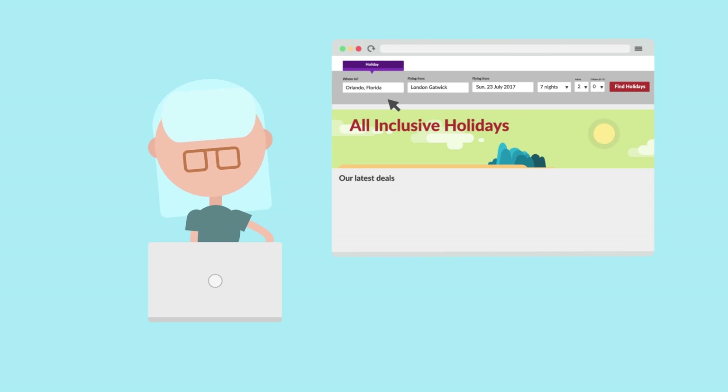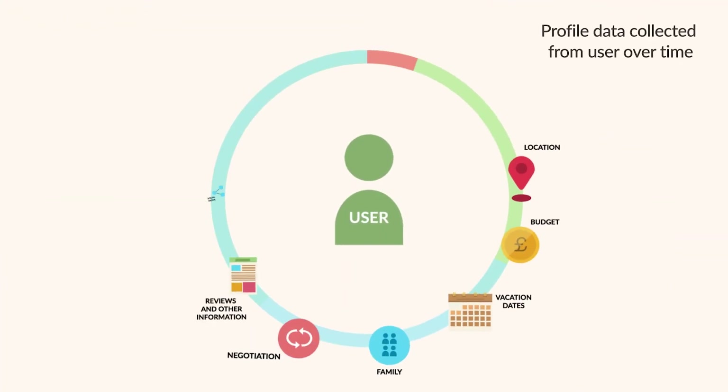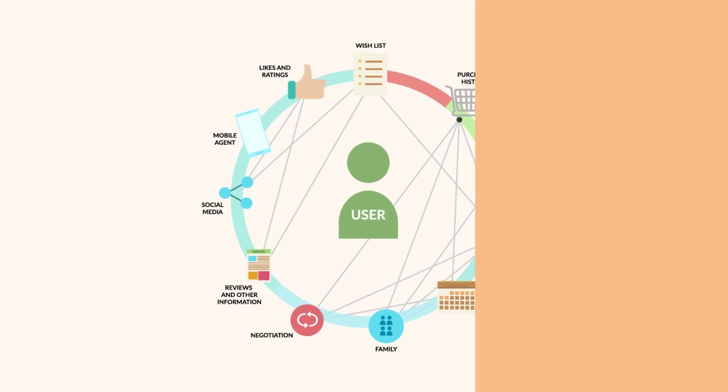One of the reasons for low conversion rates is that consumer behaviour has changed and current travel software is no longer geared towards their needs. There are many different and competing factors at play when booking a trip, which current travel sites don't take into account.